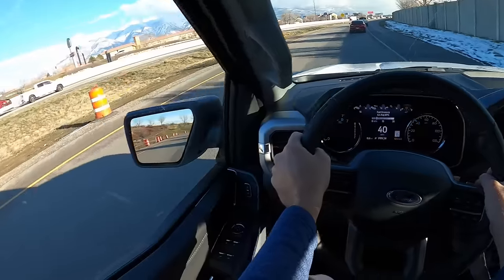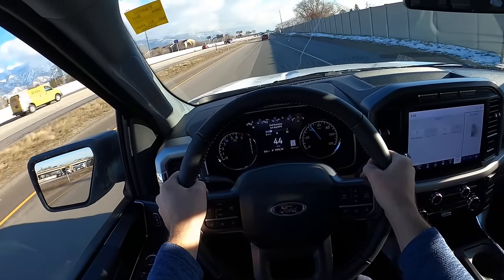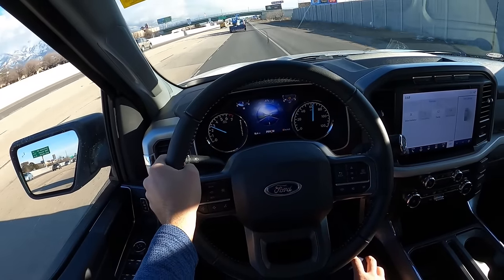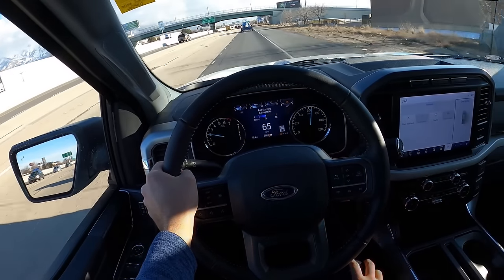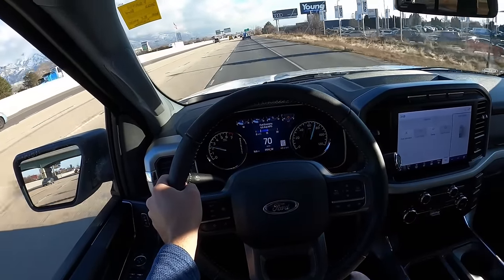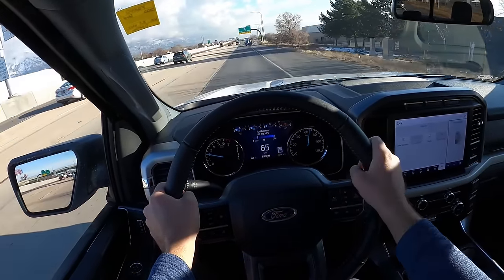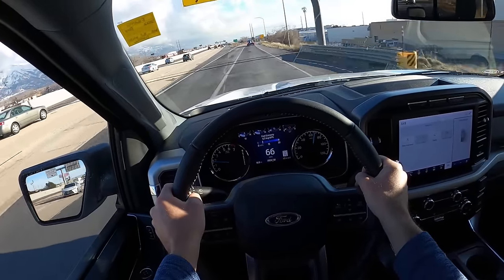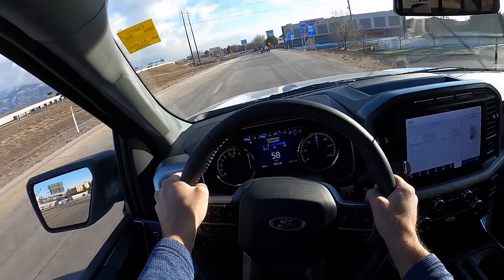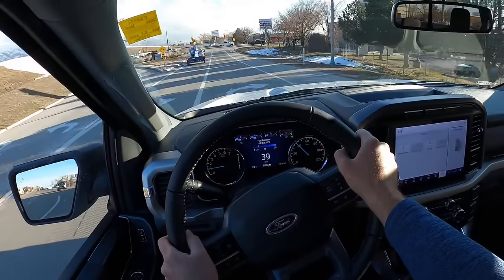I'll slow down a bit here and get an acceleration run with this 2.7. Wow — torquey 2.7 punches! No problem getting up to highway speeds; passing power with this powertrain would be fantastic. The 2.7 is way stronger than I remember. On the highway the truck is super quiet, super smooth — they've just nailed it with the new F-Series trucks in terms of making it feel like a luxury vehicle. You can still feel to an extent that it has leaf springs, but this is the best leaf spring setup ever — really smooth, really comfortable. And it doesn't do as much wheel hop as other trucks with leaf springs do.